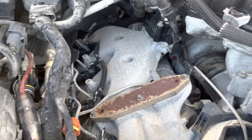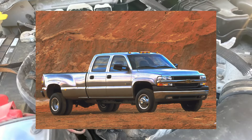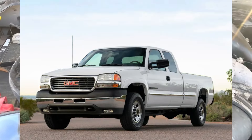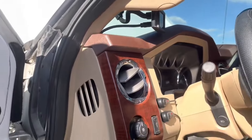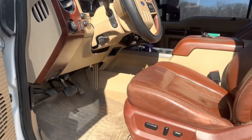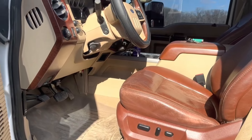GM installed the Duramax in the first generation Chevrolet Silverado HD and GMC Sierra HD. Considered one of the most durable and affordable diesel engines of its time, the power plant is also known for its reduced emissions.